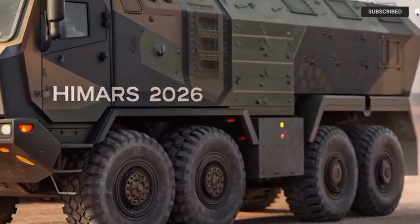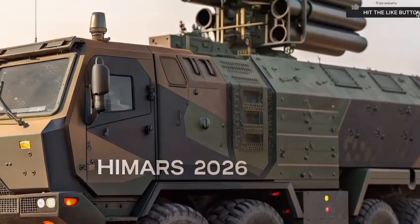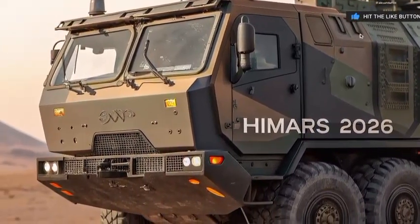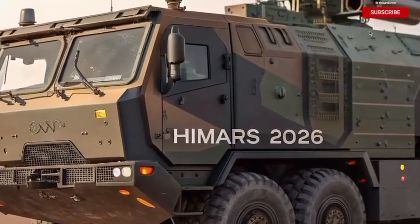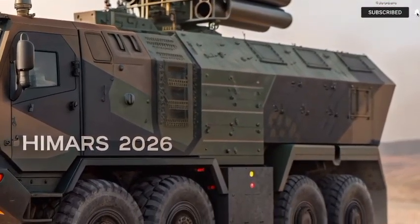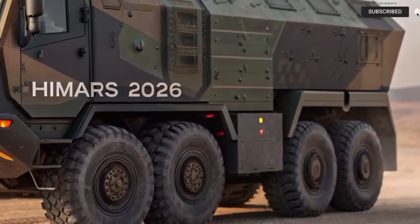From the rear, the vehicle offers access to its command module, where operators control launch sequences, diagnostics, and targeting systems. The cabin is fitted with multi-screen displays, encrypted communication systems, and hardened electronics that resist EMP and cyberattacks.